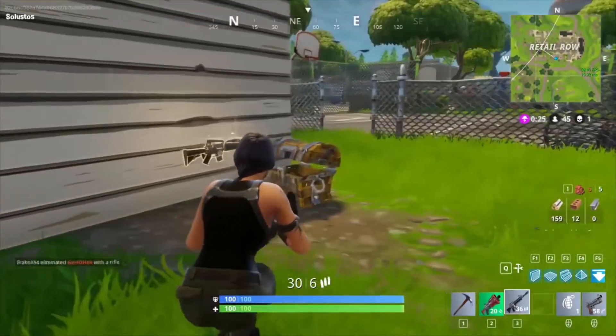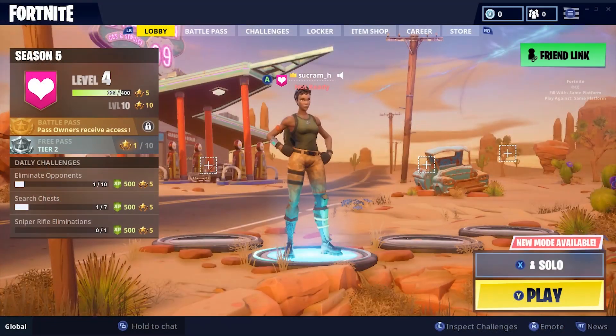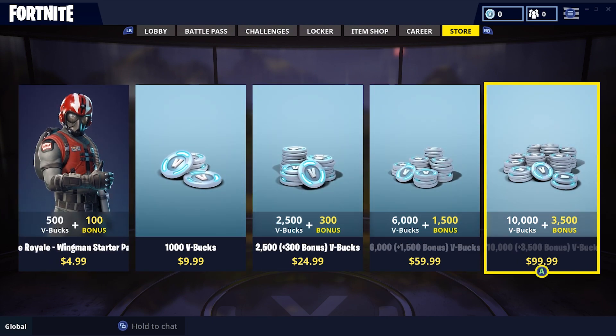The first thing you are going to want to do is start up Fortnite on whatever console you prefer. Once you are logged in, go to the store menu and select the V-Bucks amount of your choosing. I want the largest amount possible, so I will choose the 10,000 V-Bucks option.